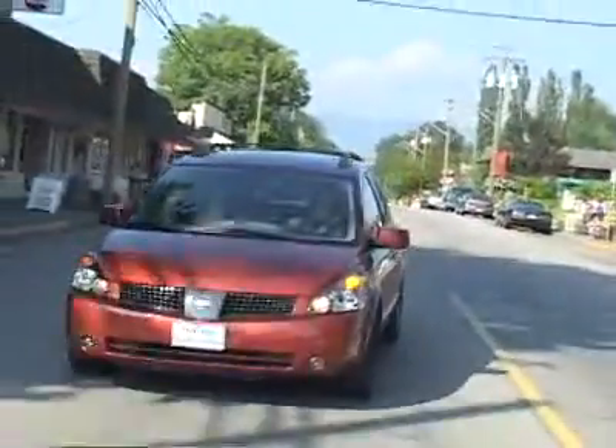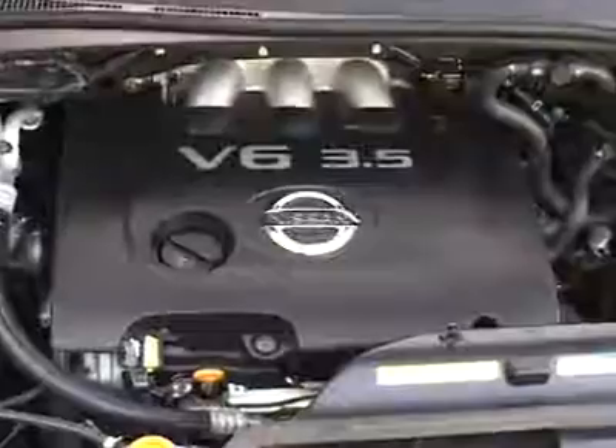The new Nissan Quest feels a lot smaller than it actually is. For such a big minivan, it really is quite maneuverable. You can throw it into corners and it feels quite stable. It does have a wide track and the wheelbase is long, which gives you comfortable cruising, especially on the highway. It's one of the only minivans with a fully independent suspension.